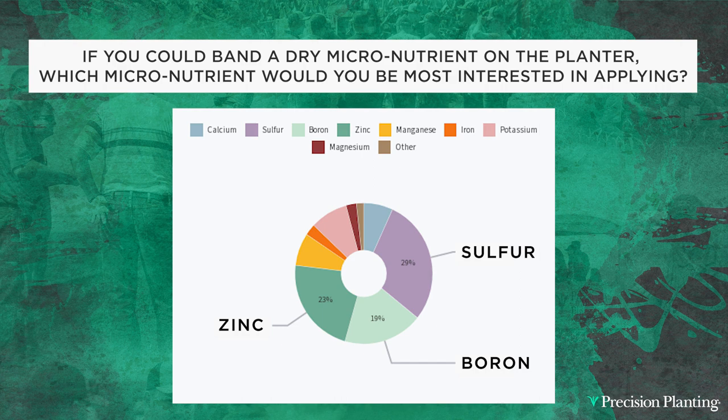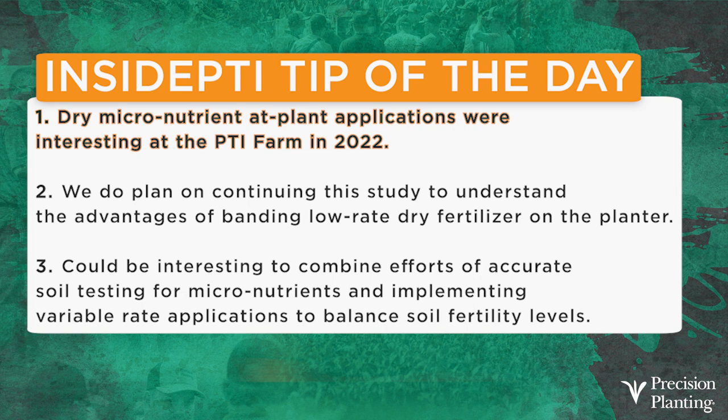Today's Inside PTI agronomy tip of the day: dry micronutrient at-plant applications were very interesting this past year at the PTI farm in 2022. We do plan on continuing this study to understand the advantages of banding a low-rate dry micronutrient fertilizer on the planter and comparing it to traditional liquid starter fertilizer programs. In the future, I think it could be really interesting to combine an accurate soil testing program for micronutrients with variable rate applications to balance soil fertility levels, as variable rate application could be key.